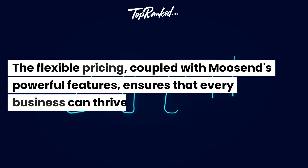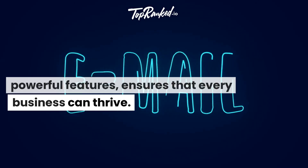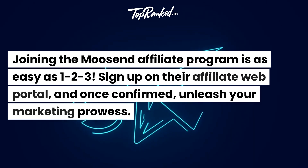The flexible pricing, coupled with Moosend's powerful features, ensures that every business can thrive. Joining the Moosend Affiliate Program is as easy as 1-2-3.